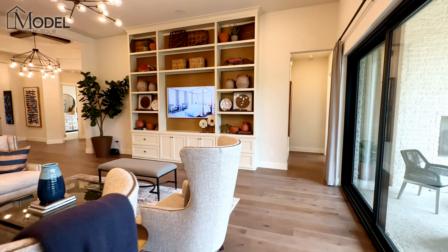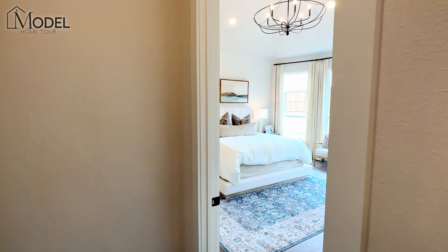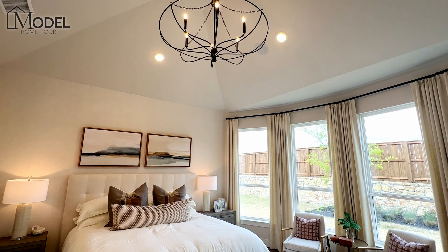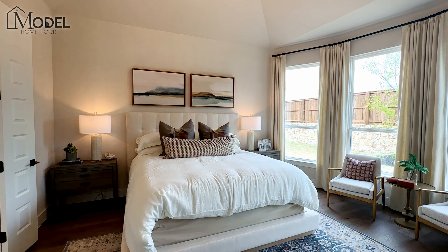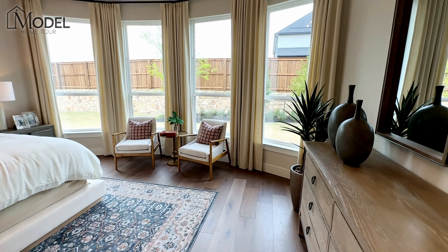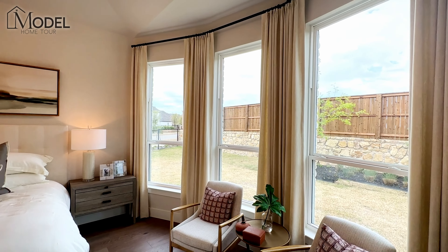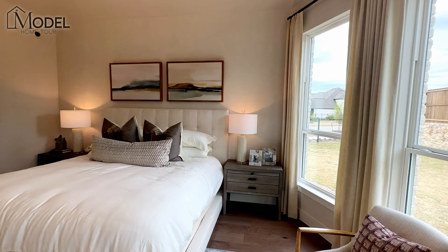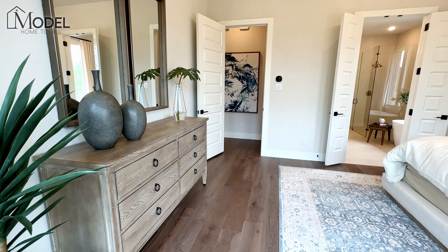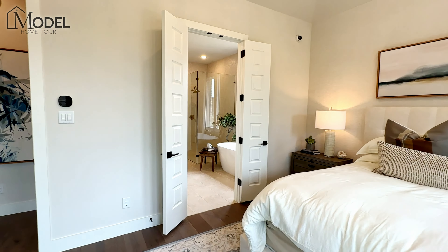Let's head on to the primary suite. Beautiful cathedral-style ceilings, a large chandelier — a great focal point. It's a large room with hardwood floors carried throughout. They've bumped out the back wall into a bow-style bay window with multiple windows letting in a ton of natural light. Plenty of room for large furniture and it doesn't crowd the room — you can still walk around and have plenty of space.